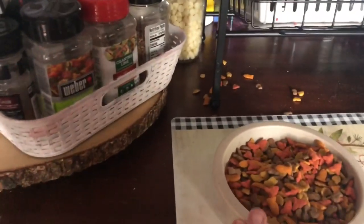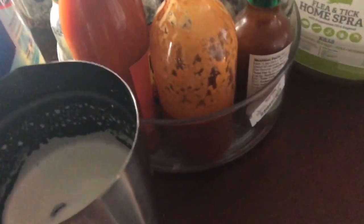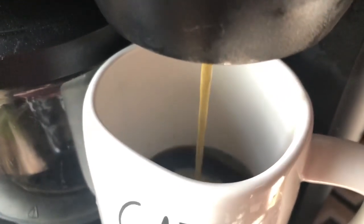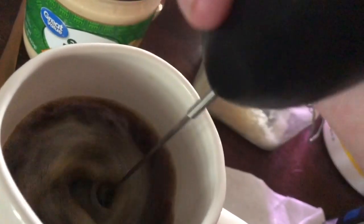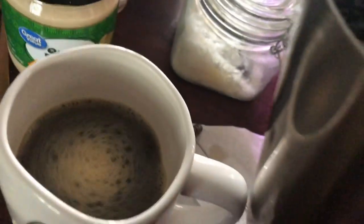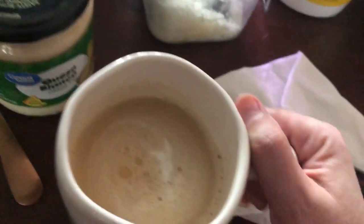It doesn't fluff it up that much. It has to be the other half and half, because that one fluffs up so nice — it's like whipped cream when you put it in your coffee. All right, that is my morning! I hope you enjoyed it. Nice cup of coffee. Good morning everyone!